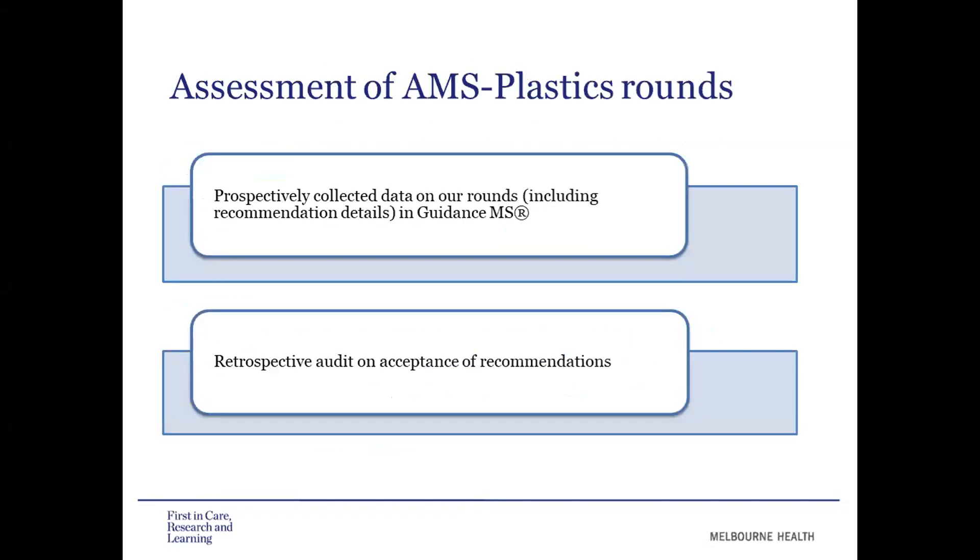To assess whether the rounds were being effective, we prospectively collected data, including recommendation details, all entered into Guidance MS. We were then able to develop reports on the types and number of recommendations we were making. We were also fortunate to have students with us who did a retrospective audit on the acceptance of recommendations made during these rounds.